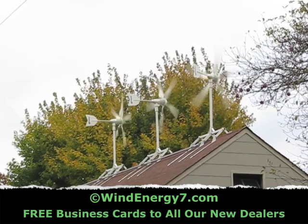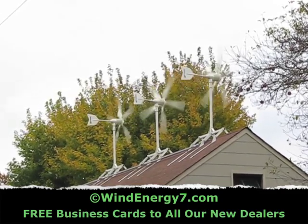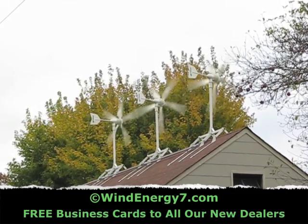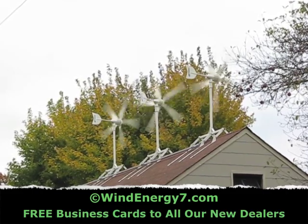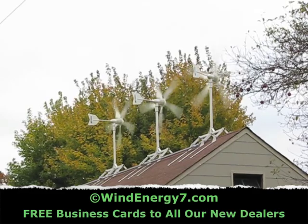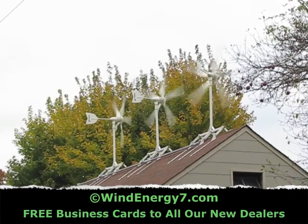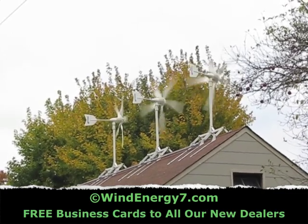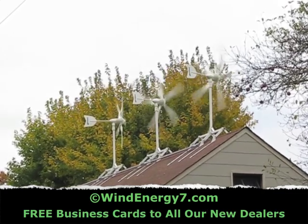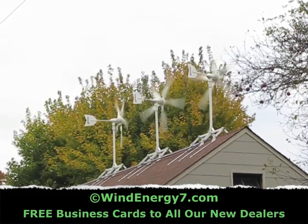We've got these systems running and they're doing well. These systems are installed from Hawaii to Massachusetts, Canada. They're selling very well and we're deploying them across the United States right now. You can get this system for sale online at WindEnergy7.com — that's WindEnergy7, the number seven.